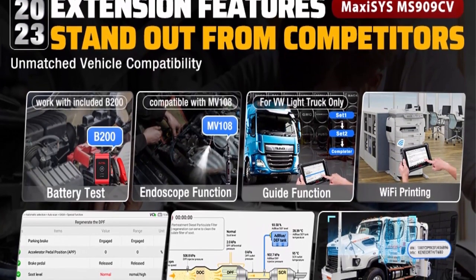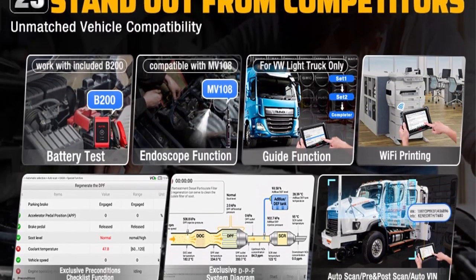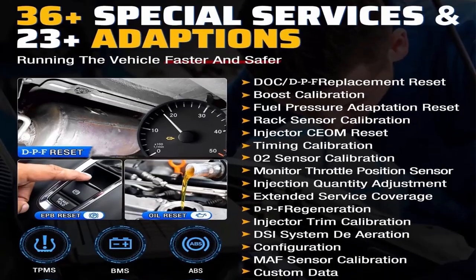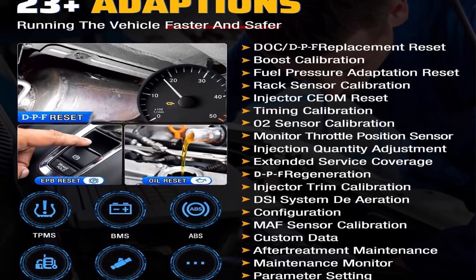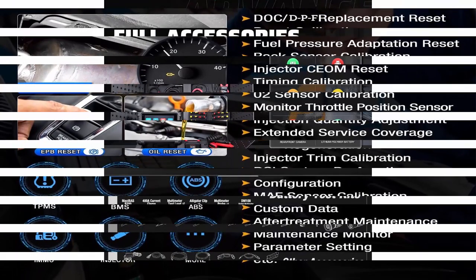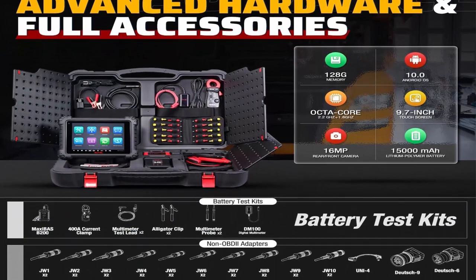The CAN bus tree, specially designed for OEM diagnostic tools, shows all available control units of the test vehicle in different colors — helping users see system counts, scanned systems, and scan results at a glance, improving troubleshooting efficiency by 200-plus percent. Top-level hardware delivers 5x faster diagnostic speed.